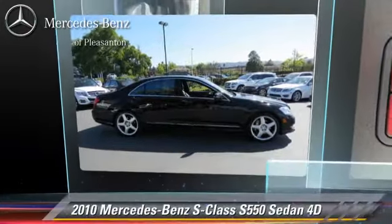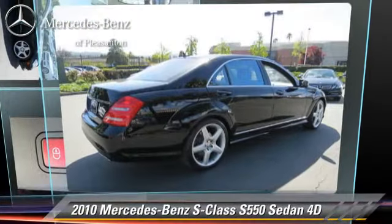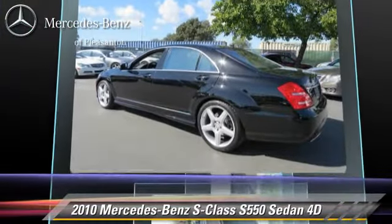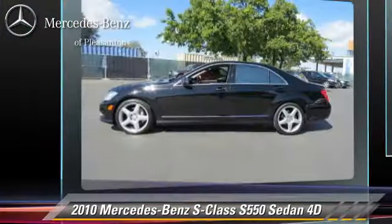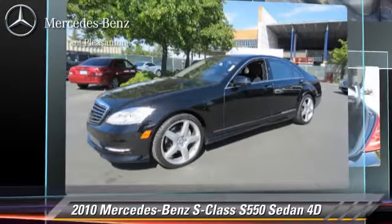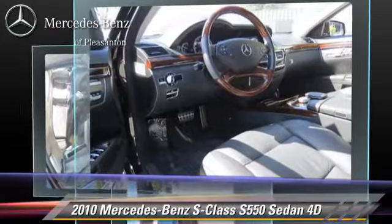The 2010 Mercedes S550, powered by a 5.5-liter V8 engine, with a 7-speed automatic transmission. This rear-wheel drive sedan, with fewer than 30,000 miles on the odometer, gets up to 18 miles per gallon.